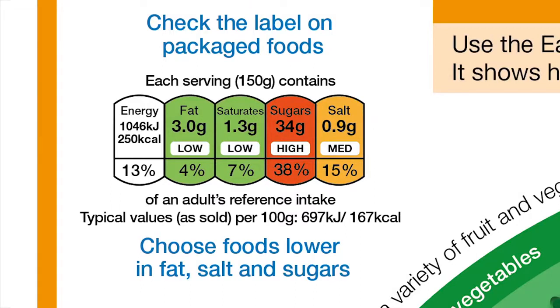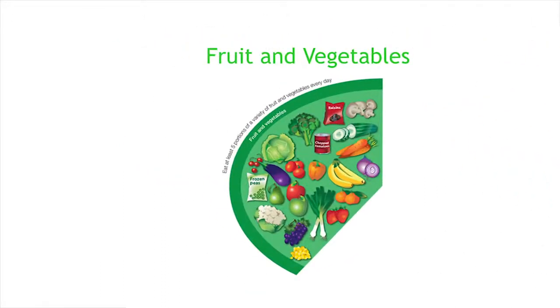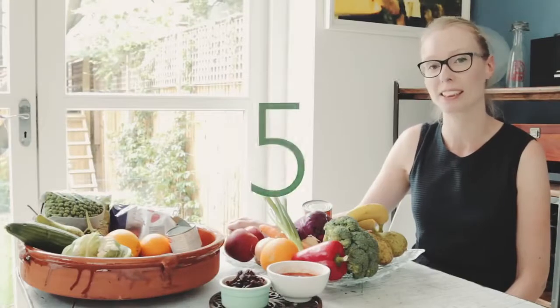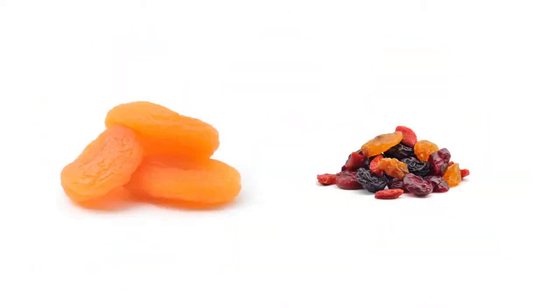Where colour-coded or traffic-light labels are used, you can tell if foods are high, medium or low in fat, saturated fat, sugars and salt. For a healthier choice, try to pick products with more greens and ambers and fewer reds. Eating plenty of fruit and vegetables is an important element of healthy eating and we should all be aiming to eat at least five portions each day. Fruits and vegetables are a good source of vitamins, minerals and fibre — and fresh, frozen, dried, canned and juice all count.